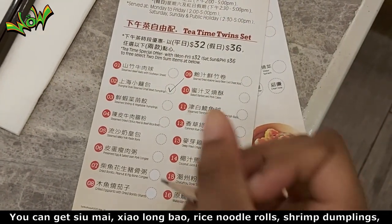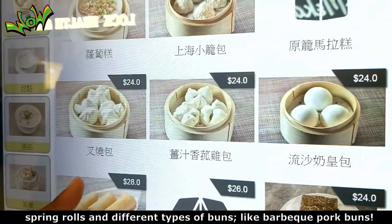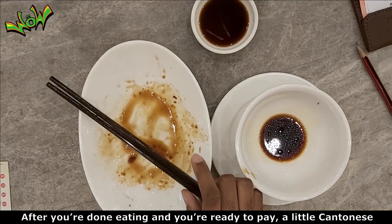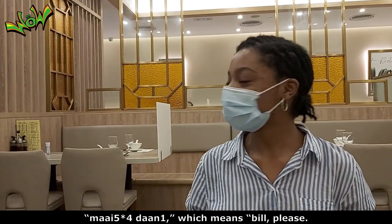You can get siu mai, siu long bao, rice noodle rolls, shrimp dumplings, spring rolls, and different types of buns like BBQ pork buns. After you're done eating and ready to pay, a little Cantonese lesson here: raise your hand and say 'maidan,' which means 'bill please.'